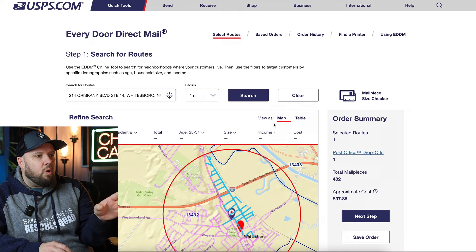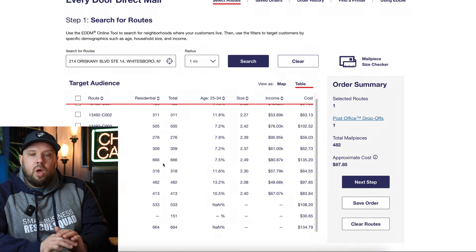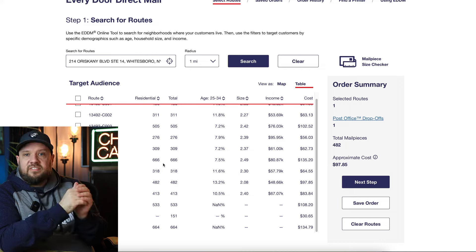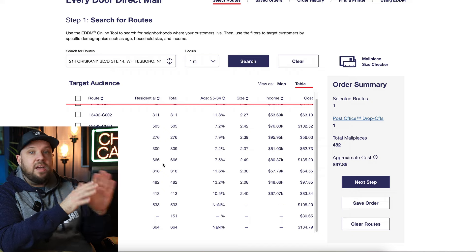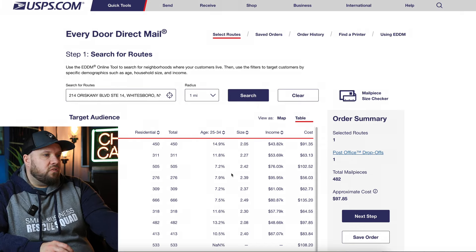You can hit 'Table' next to the map view and see all the routes listed out — which is really cool. You can see the demographics. This is census data; it may not be perfect, but it's pretty accurate. It'll give you an idea of income levels for different routes, household sizes, age, and you can sort by clicking the column headers.